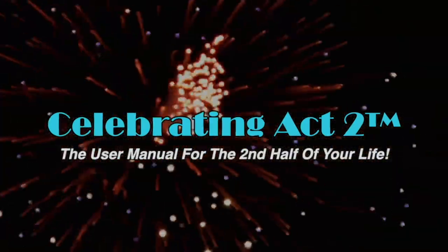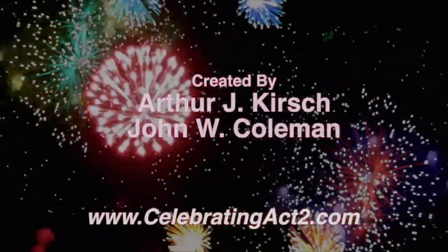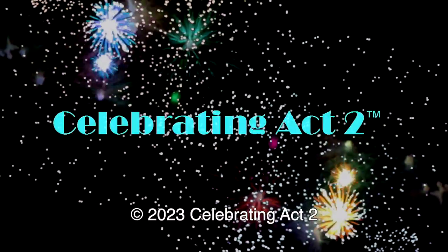For more on Celebrating Act Two, visit our webpage, follow us on Facebook, subscribe to us on YouTube, and tell your friends. Celebrating Act Two is the user manual for the second half of your life.